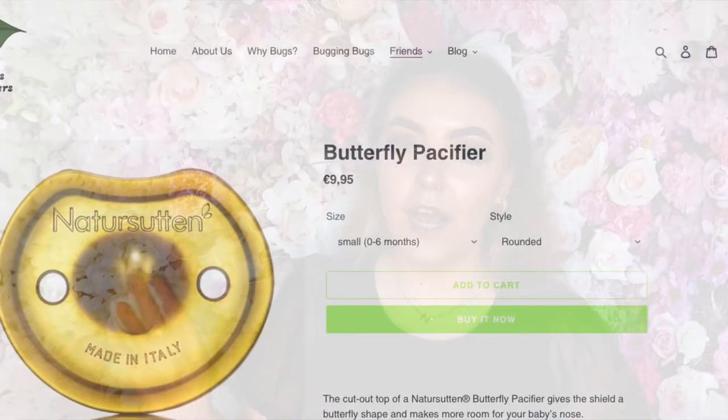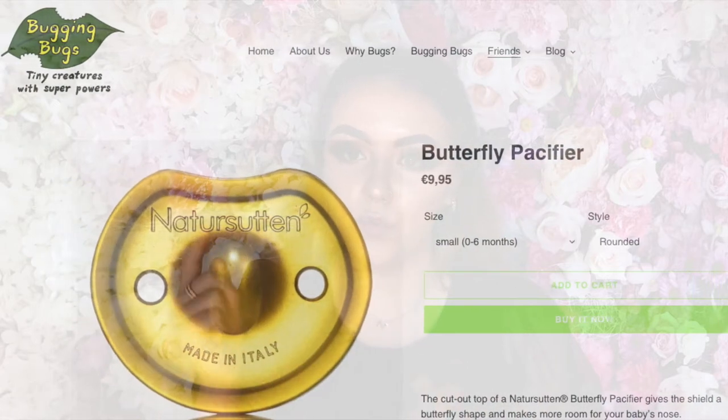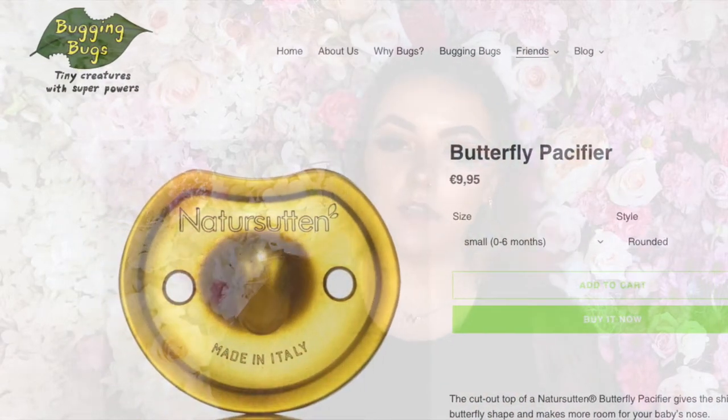The other pacifier is called the butterfly pacifier. The difference between the two is that the butterfly has more room for the nose — as you can see, there's a little cut-out there — whereas the original gently touches the nose. Apart from that, the two pacifiers are very similar.